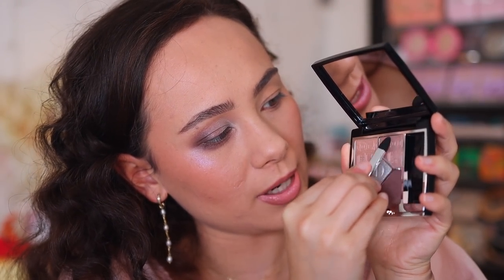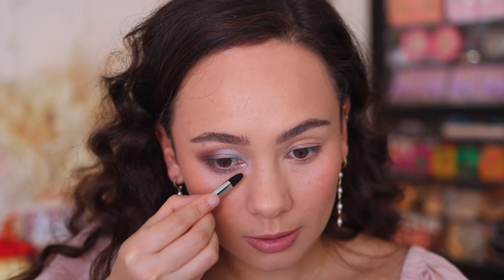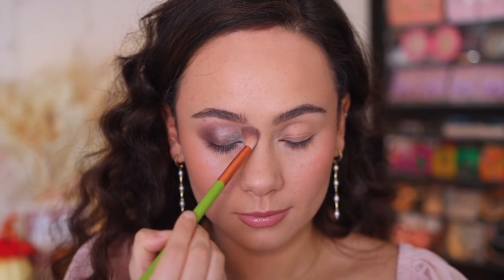I'm going to use the sponge applicator that this came with and pop this on the inner corner — beautiful. Let's carry it a little bit under as well. Here is the final look before I move on to liner and lashes. I really, really like this — I think this is a truly beautiful, sophisticated palette. I can see so many of you guys really enjoying this palette if you like to play more with neutrals and keep the makeup quite natural. This is a beautiful winter palette. I like this one — this one is gorgeous.